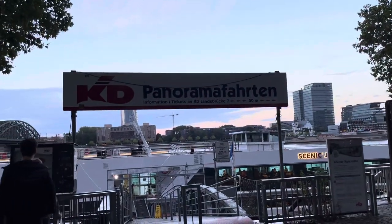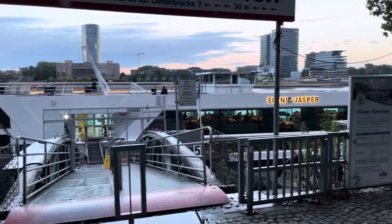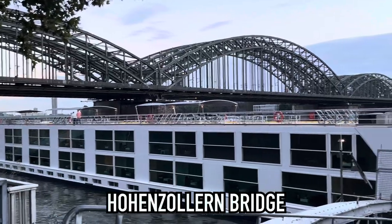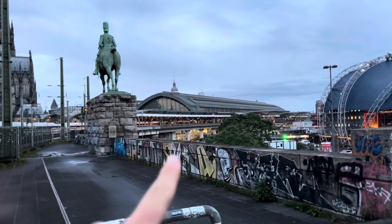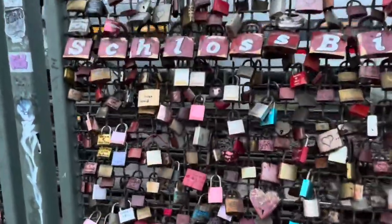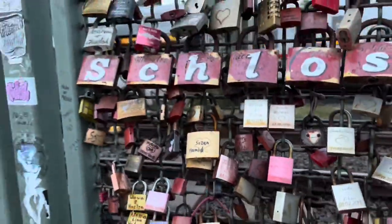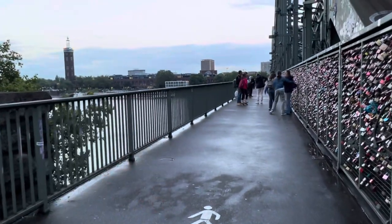So either tomorrow or the next day we're going to be coming here to do a little cruise on the River Rhine. Over to the left we have a bridge full of padlocks — hopefully we're going to visit that at some point. Over here we obviously have the cathedral, there is the Hauptbahnhof which is the main train station. And then right here we have the padlock bridge, where people basically buy a padlock and put it on there to represent their love. It's just a pretty cool concept above the River Rhine.